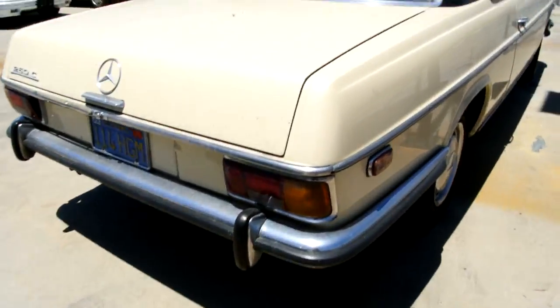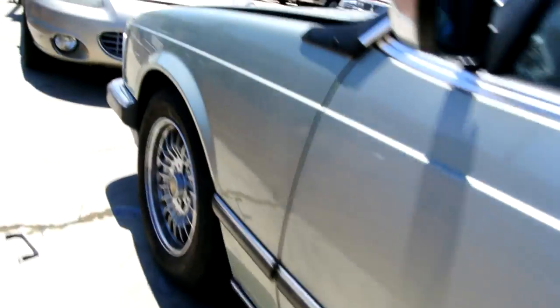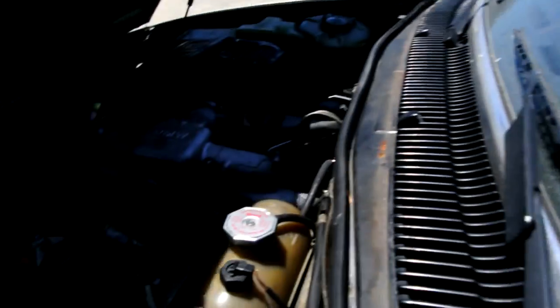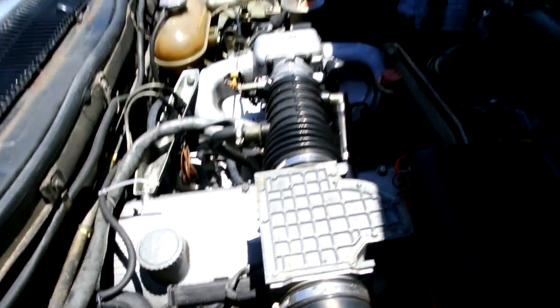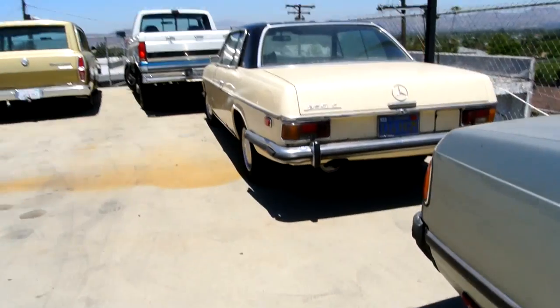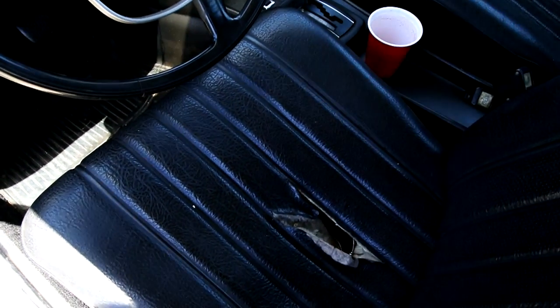A '70 or '71 Mercedes 250C — super clean California classic. Not rusty in any way. The hood's open — I've got a little bottom radiator hose I'm fixing. I just love how big the heads are on these cars. It's a huge straight six. I think it's a 3.5 until they did the V8s and the 740s. There's a little dink and a little corrosion starting right there, and that's the worst on the car. I love the black top and the yellow bottom. Hole in the seat but super super clean.